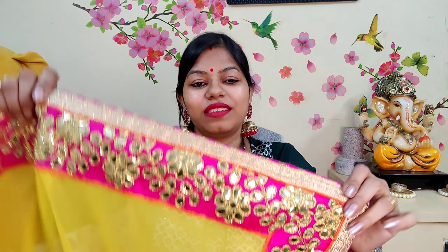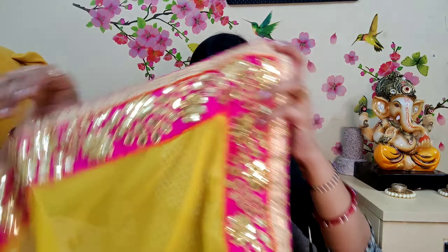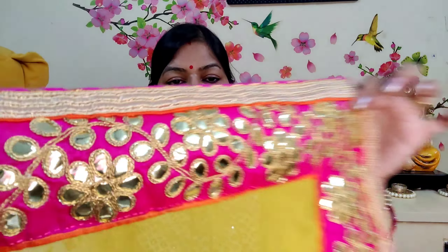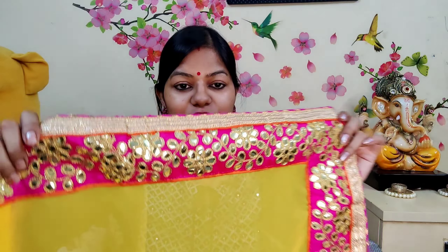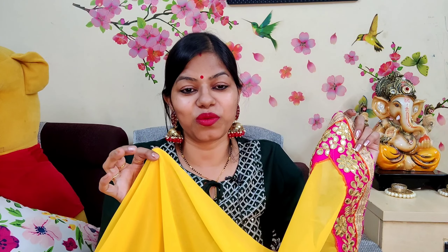This is our haul video for today. This is the Anchal portion of the next product. It is very bright and beautiful. I think you will get 5 to 6 color options, and you can pick another color option if you want — it is a very beautiful color.